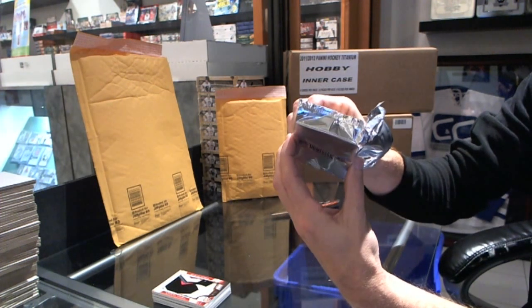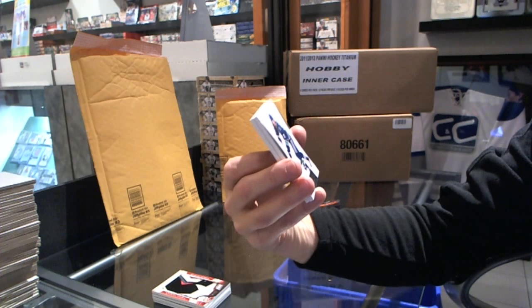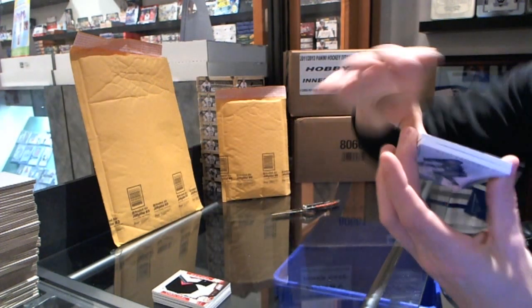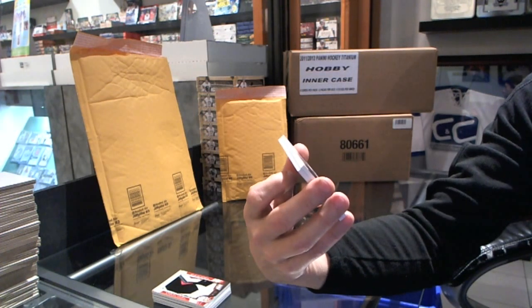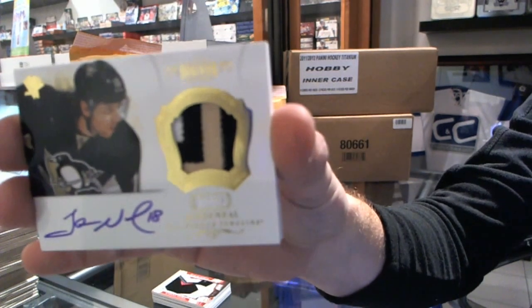That looks nice too — base numbered to 125 for Vancouver, Daniel Sedin. And we have a Dominion peerless patch auto, number 33 of 60. Killer patch — James Neil.